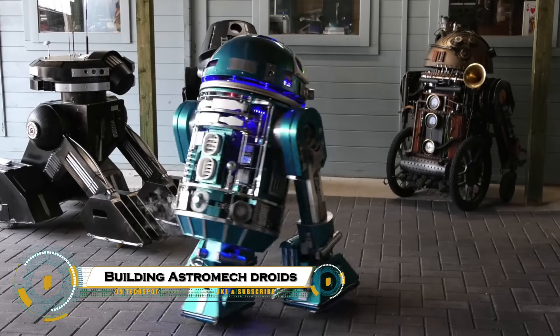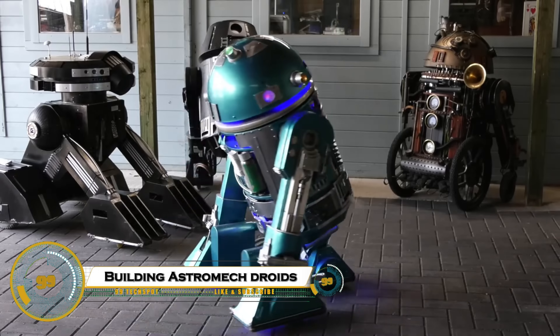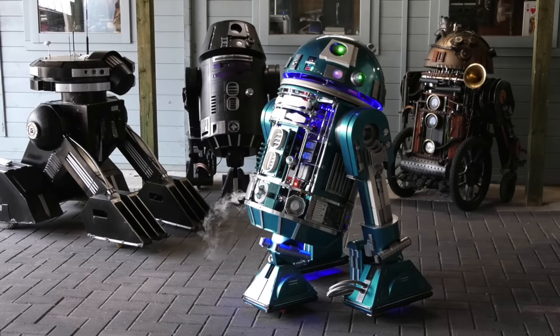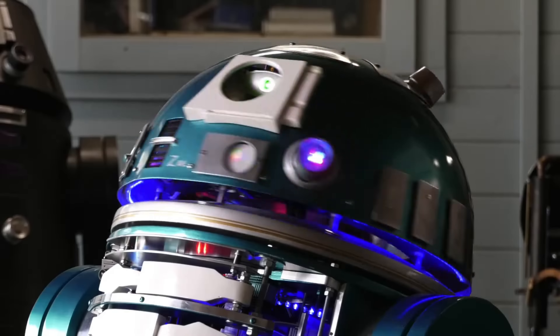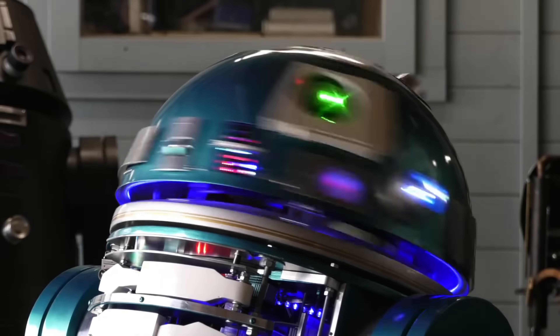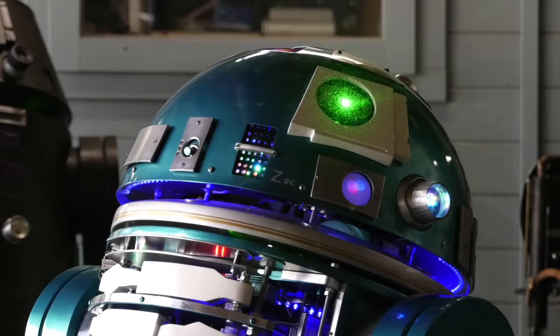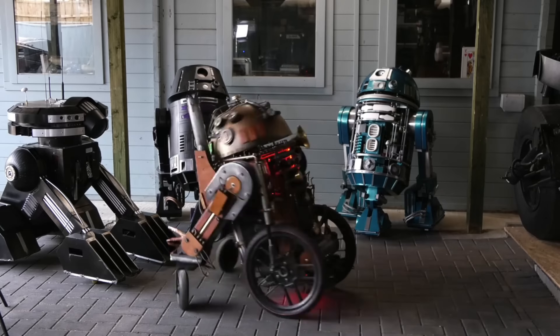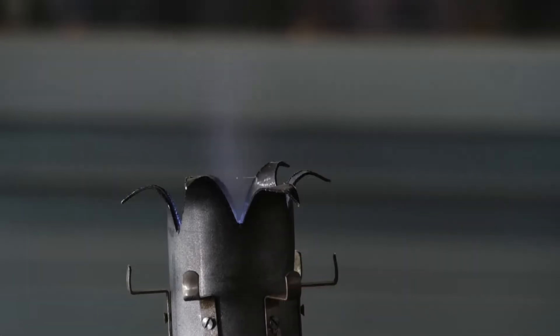Building astromech droids, including the famous Gonk droid from Star Wars, has become a popular and exciting hobby for fans worldwide. By combining electronics, mechanical parts, and 3D-printed components, enthusiasts can create functional replicas that move, light up, and even interact with their environment.